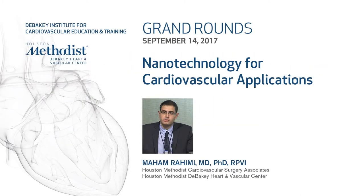Good morning, I'm Eric Peden from the Vascular Surgery Division, for those of you I don't work with on a daily basis.